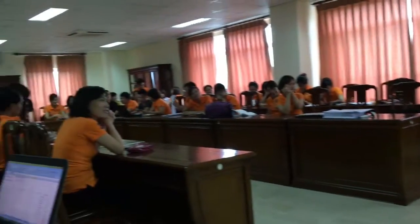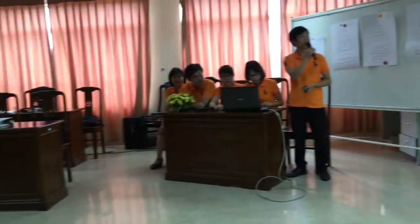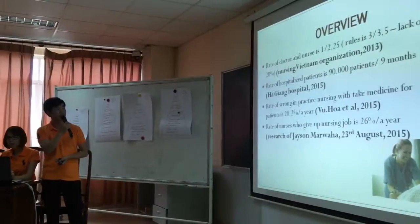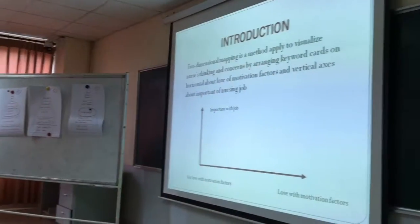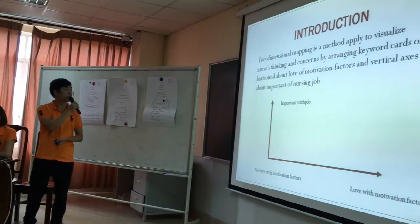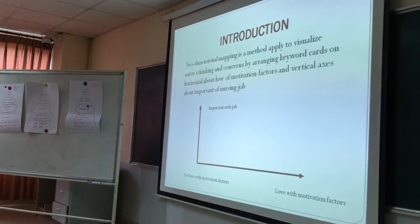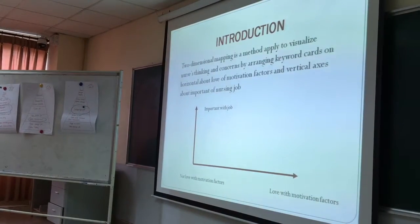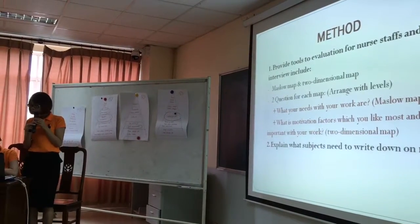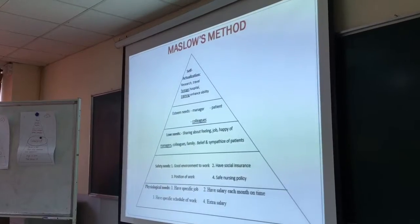The method our group applies combines Maxwell and two-dimensional mapping — a process of arranging keywords placed on a horizontal axis about motivation factors and a vertical axis about importance. The subject needs to write down on the map and write down their particular instrument and position of work.